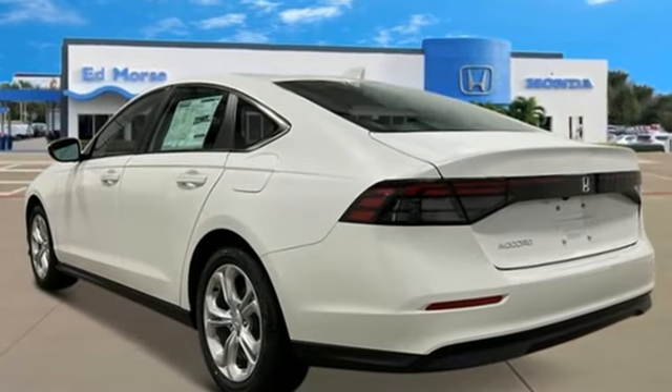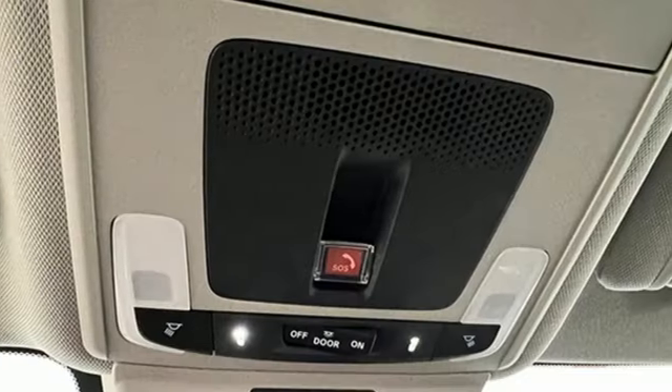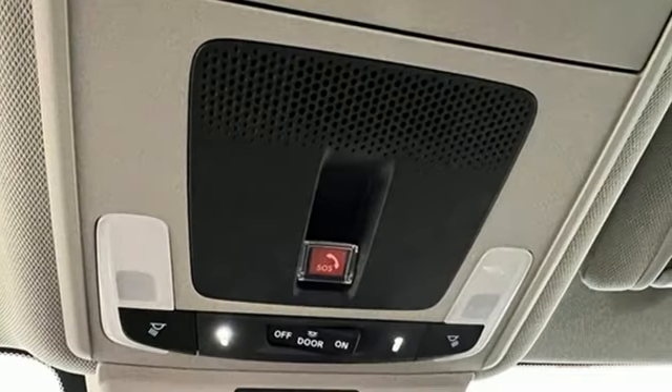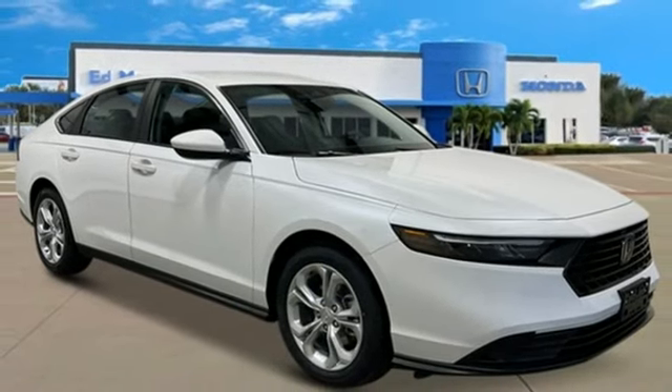It comes with all the amenities you need: streaming audio, Wi-Fi hotspot, dual zone climate control, steering assist cruise control, wireless phone connectivity, and manual tilting steering column.